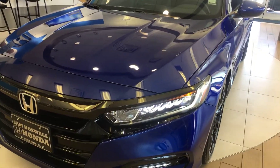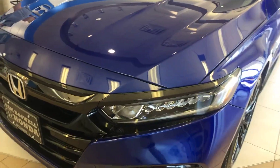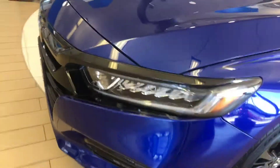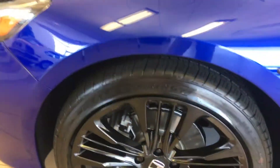2019 Honda Accord Sport, 1.5-liter turbocharged engine. This one has the beautiful LED daytime running lights and 19-inch black alloy wheels. This vehicle has more than $5,000 worth of accessories.